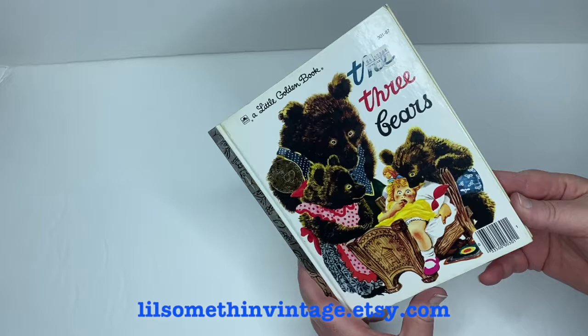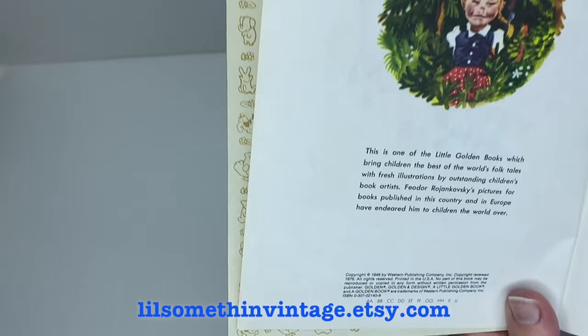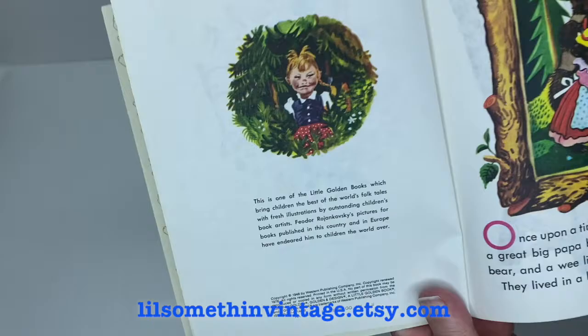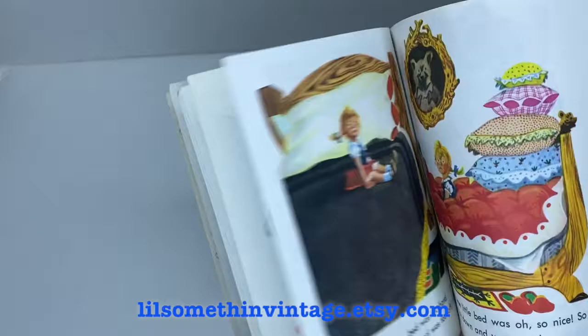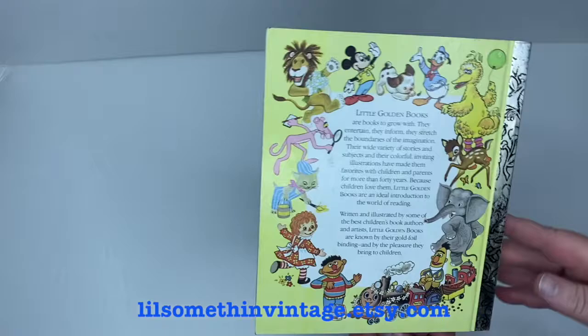Next we have The Three Bears — no author listed, but illustrations are by Feodor Rojankovsky. The copyright is 1948, renewed in 1976. There's a golden memory sticker on the front and a partial price sticker with some remnants on the cover. No visible staining, some of the black on the golden spine is partially rubbed off, but no visible marginalia either. It's in pretty good shape, actually.